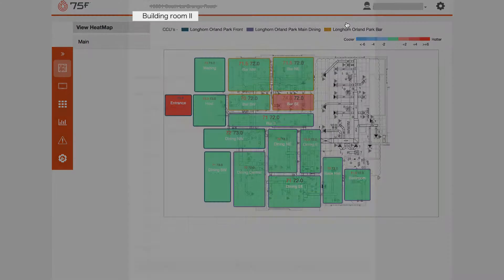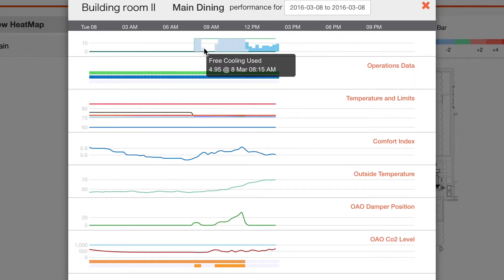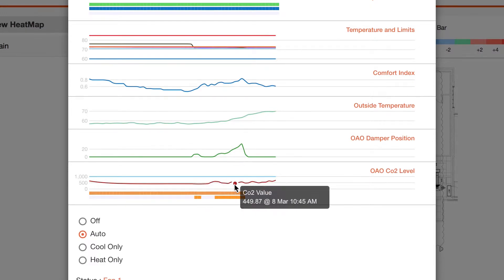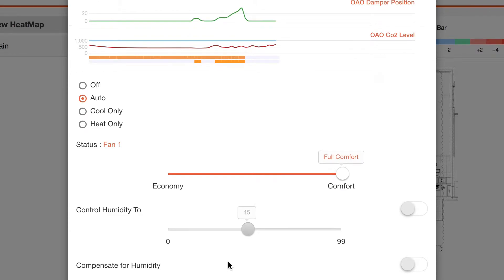Another reason why our customers love our solutions is because we offer outside air optimization. This combines DCV — demand control ventilation — as well as CO2 sensing within your restaurant. This real-time graph of a restaurant demonstrates the 75F outside air optimization solution in action. When conditions are appropriate, outside cool air is utilized to offer free cooling in areas that need it. When conditions demand it based on CO2 levels, fresh air is brought in to create a more comfortable environment. The solution drives efficiency while maximizing comfort for both guests and employees.